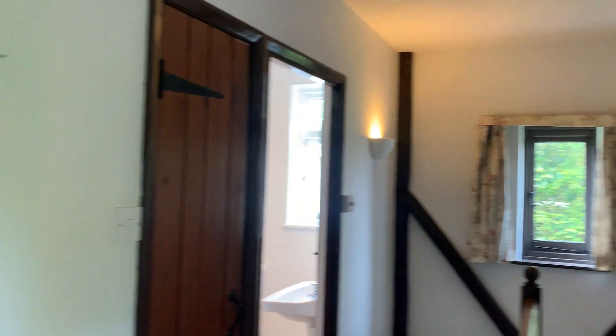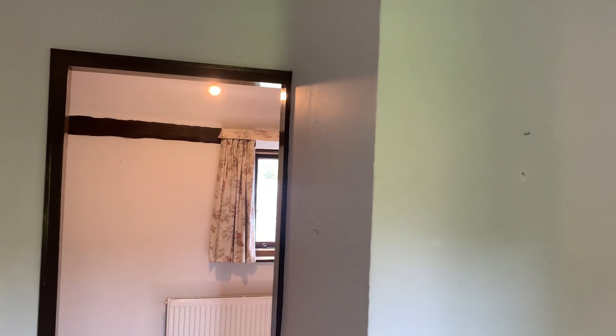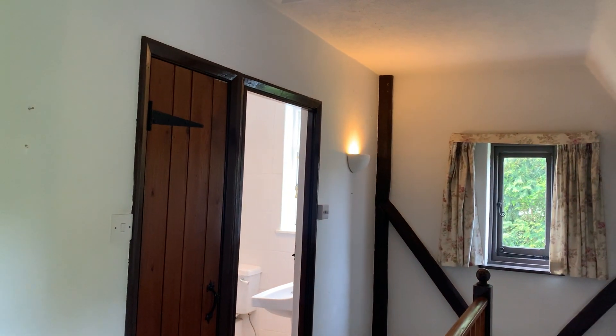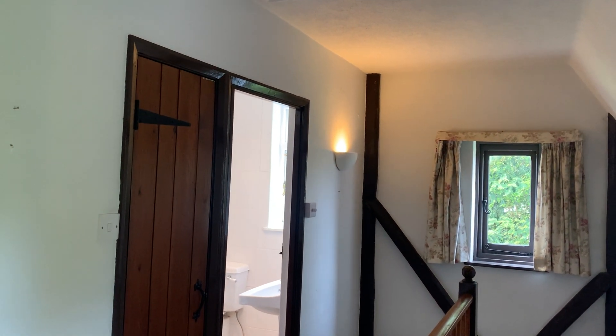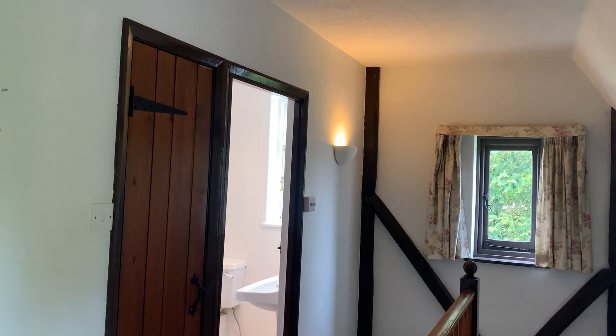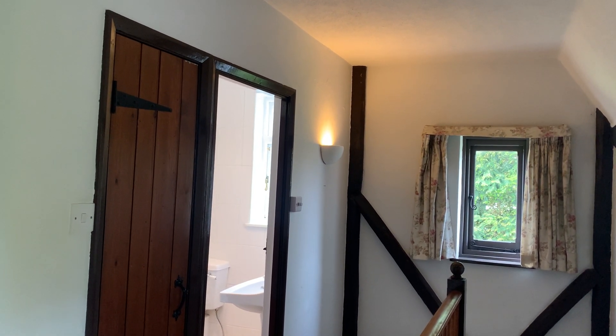This is Manudon. This is a detached property with a thatched roof, on the market with Murdoch's. It's empty with no upward chain. So please give us a call and we will be glad to arrange a viewing for you. Thank you very much.